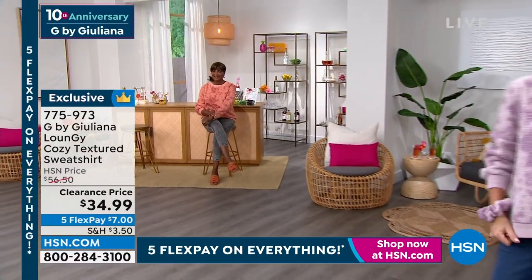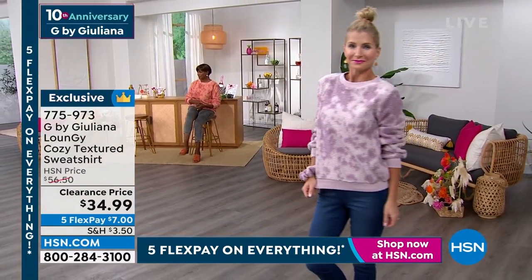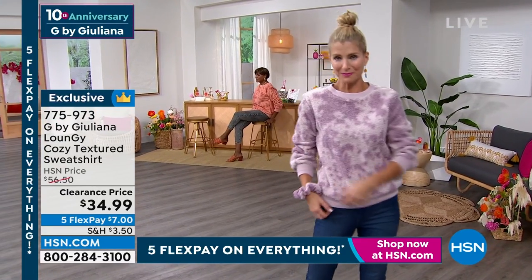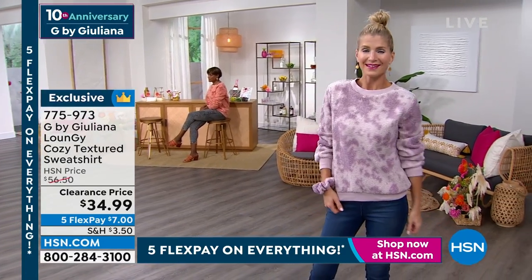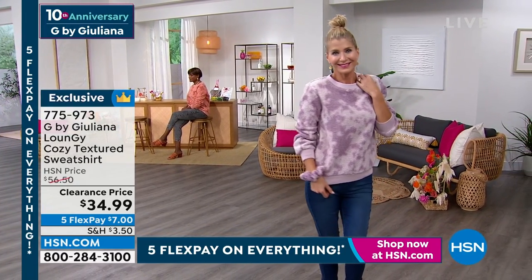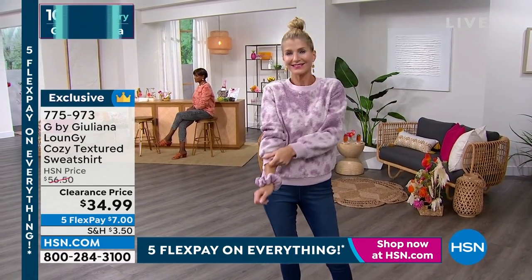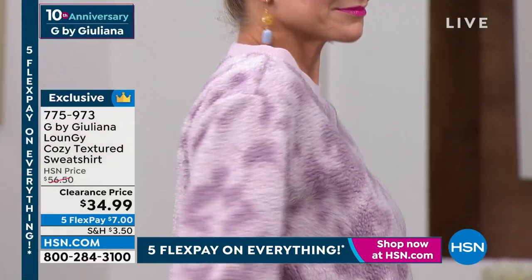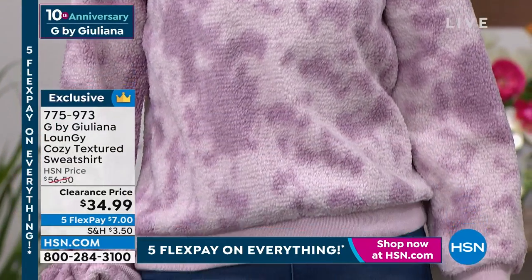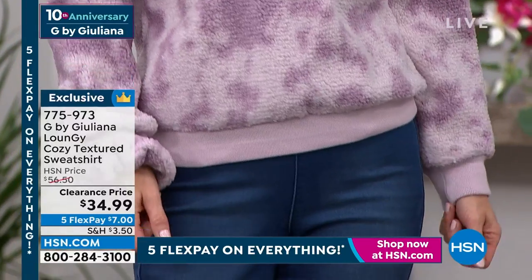All right guys, so now we've got our first — first time we've marked this down. Remember, all of this is clearance items. And I have to tell you, this is probably one of the best sweatshirts I've ever put on my body. It is so cozy and yummy and comforting. There's something awesome about this. It's 25 inches long, machine wash, tumble dry — yay. Double extra small through 3X. By the way, I hope you guys notice all the five flex pay is everywhere — I didn't even mention it.